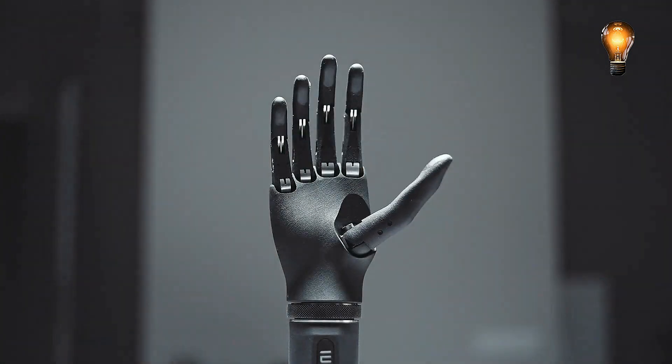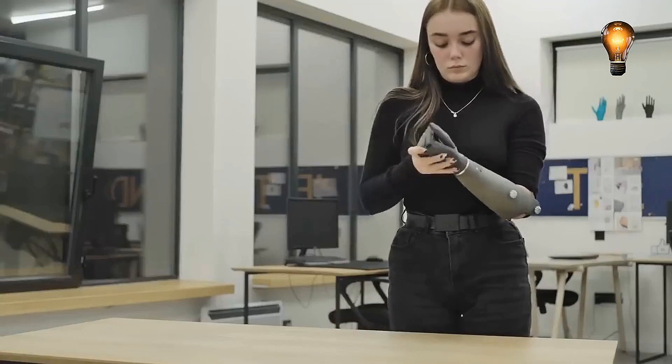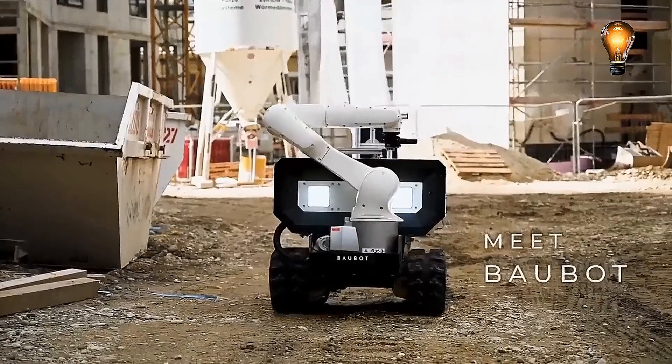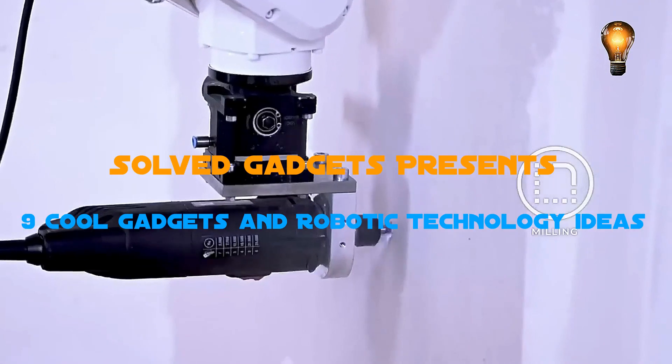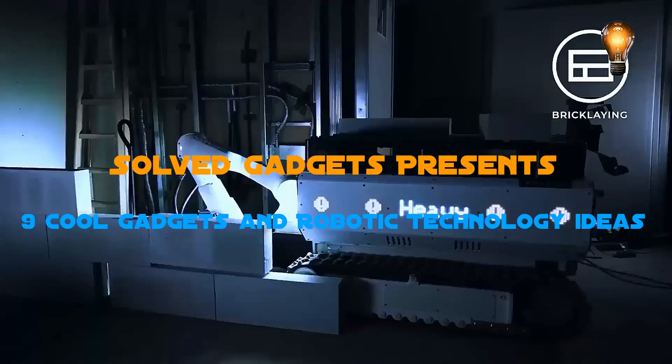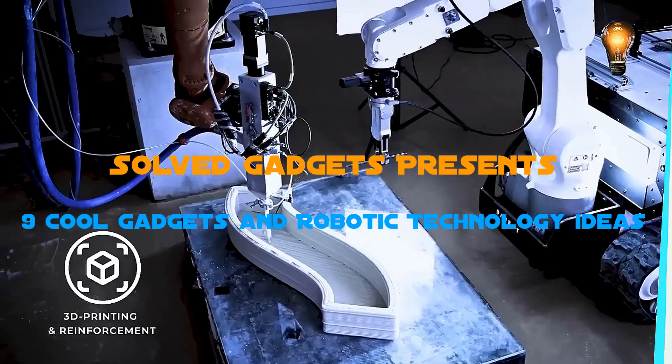Greetings from SolveGadgets. Are you ready to view the assortment of cool gadgets we compiled today? No wonder a robotic spider could soon be inspecting sewage pipes. You will be amazed by observing mobile robotic systems performing various tasks on construction sites and manufacturing facilities. Get ready and let's move on to the video.